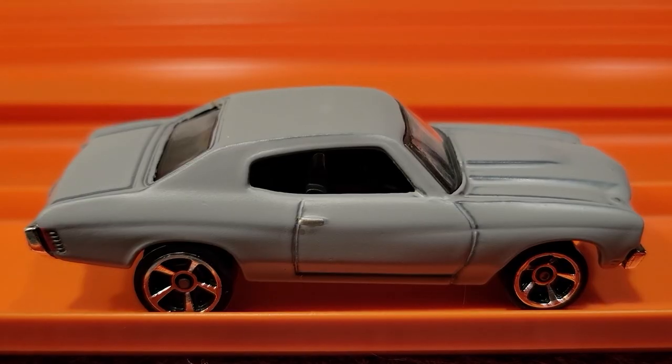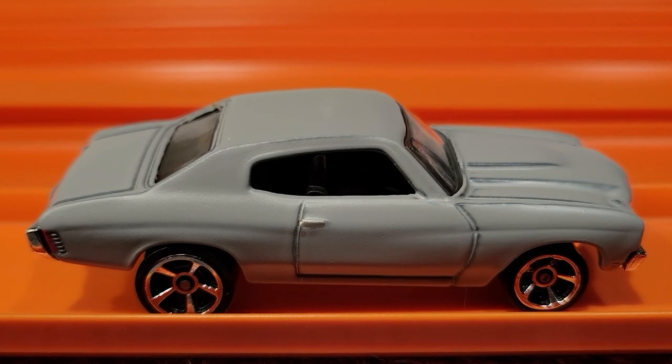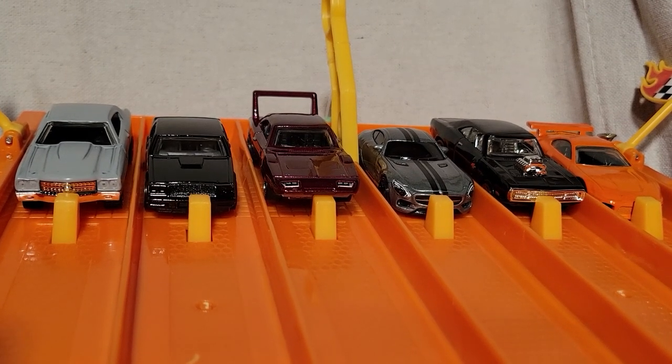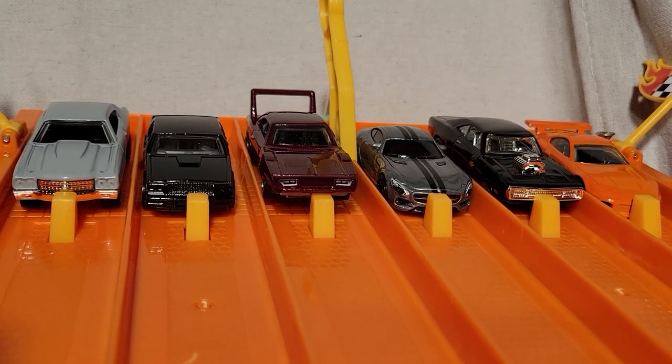The '70 Chevelle SS took that race, but Brian in the Toyota Supra was right on his tail. We've switched up the lanes — so far the Chevelle over in lane number six has taken a race.